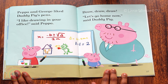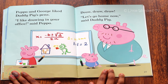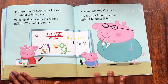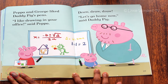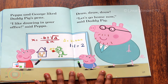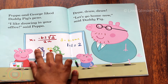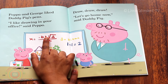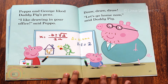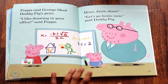Peppa and George liked Daddy Pig's pens. 'I like drawing in your office,' said Peppa. Draw, draw, draw. 'Let's go home now,' said Daddy Pig. Five o'clock already? They barely had any time doing work at their office. I don't know how Daddy Pig manages this. But I know one add one is two. But what does this mean? X equals minus B add minus... triangle something? So George drew a fierce dinosaur holding Peppa. George loves dinosaurs. But it looks like it's time to go home for them.